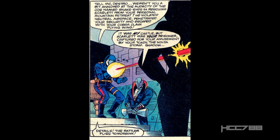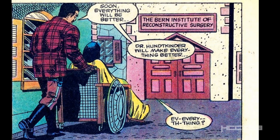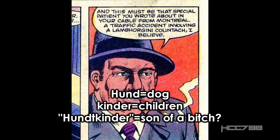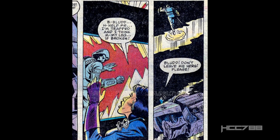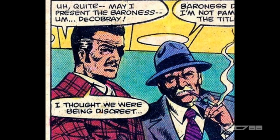Cobra Commander doesn't care if the Rattler is ready or not — he wants it deployed to attack the Joes at General Flagg's funeral. In Switzerland, Major Blood wheels the Baroness up to the front door of the Bern Institute of Reconstructive Surgery, where we meet Dr. Hundkinder, a character we will see again. Major Blood is arranging reconstructive surgery for the Baroness, who was badly burned in issue number 16. He introduces her with the fake name "the Baroness Decobre," which is obviously a play on the word Cobra. Unfortunately, at some point someone forgot it was just a fake name, and it became the real, official, canon name for the Baroness.